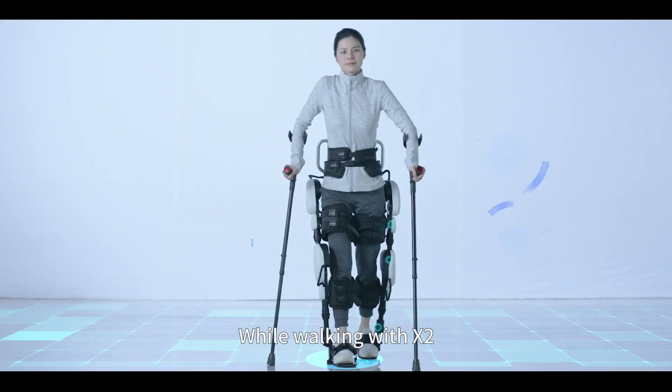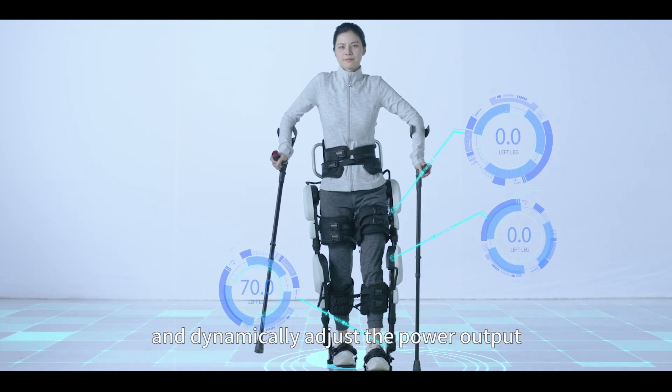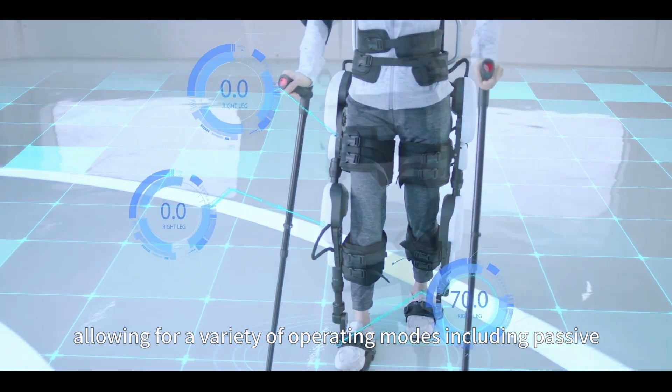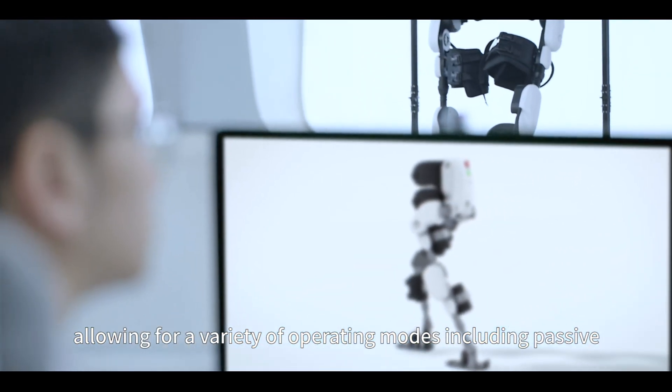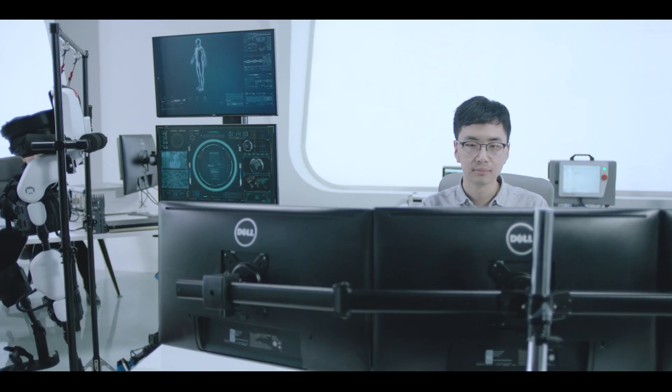While walking with X2, the built-in sensors will detect the force from you and dynamically adjust the power output, allowing for a variety of operating modes including passive, active, and assistive mode.